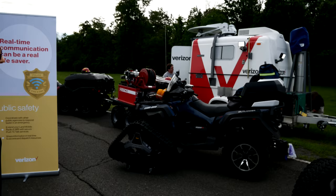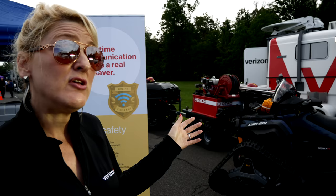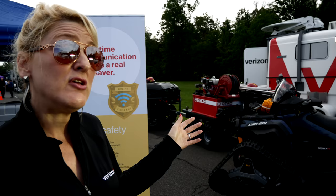We could take it to an avalanche, we could take it to a wildfire, and actually utilize this to allow first responders to go further. When we take these vehicles to a crisis, it's free — at no charge.